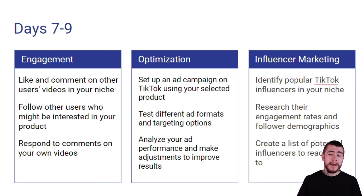For influencer marketing, you want to identify popular TikTok influencers within your niche. Research their engagement rates and follower demographics to make sure it aligns with your own brand. And then create a list of potential influencers that you're going to reach out to.